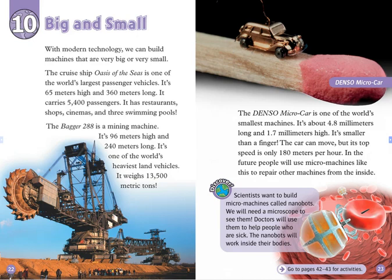The Bagger 288 is a mining machine. It's 96 meters high and 240 meters long. It's one of the world's heaviest land vehicles. It weighs 13,500 metric tons. The Denso microcar is one of the world's smallest machines. It's about 4.8 millimeters long and 1.7 millimeters high. It's smaller than a finger.